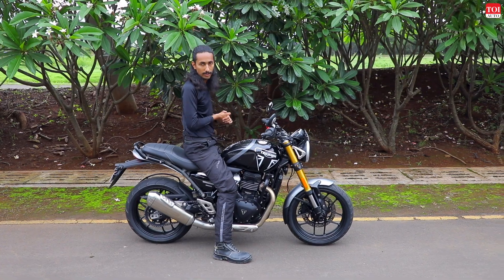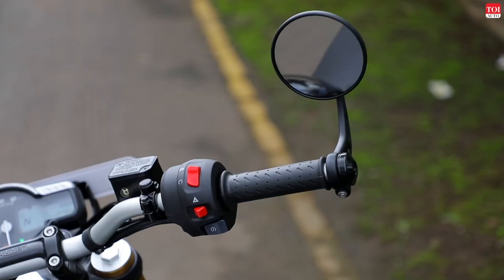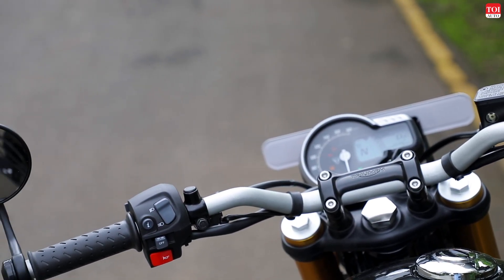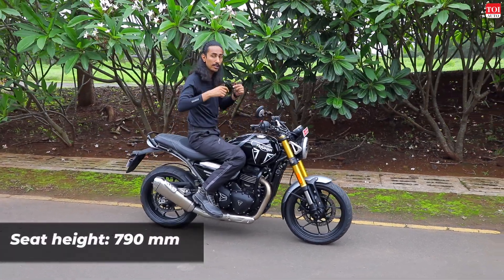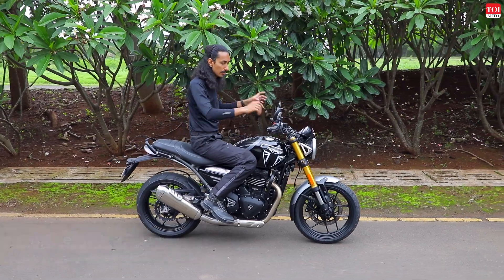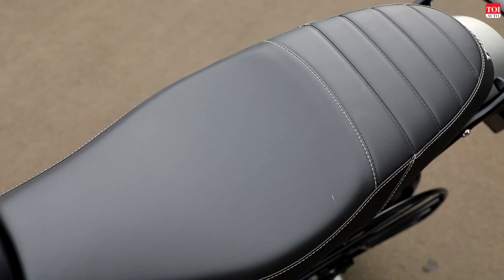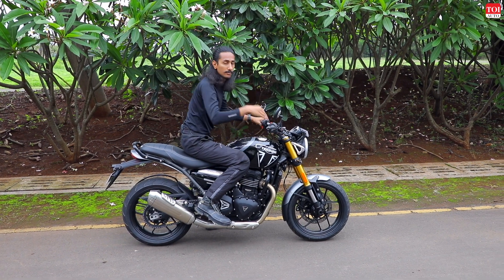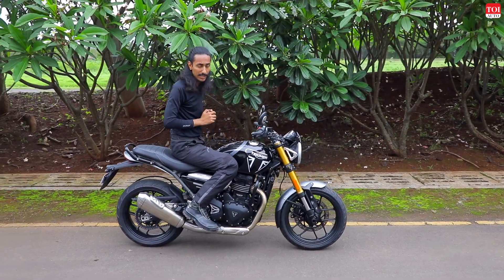This is how you sit on the Speed 400 — it's a very neutral riding position. The handlebars are well within reach and the right amount of width. This means you sit upright, which is great for long rides, but when you want to grab some speed you can easily put yourself further back on the seat, which is comfortable and has enough room for two people, then tuck in and rocket through the air at very high speeds.